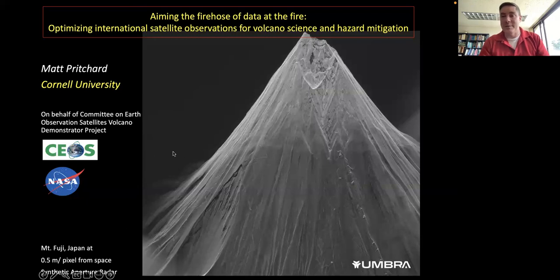Starting with some eye candy as one example of the new types of data we're getting: this is from a commercial mission called Umbra, very high spatial resolution imagery, in this case of Mount Fuji volcano. This is the sort of data we would like to better exploit for volcano science and hazards.